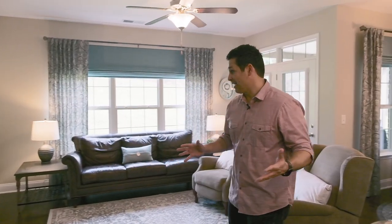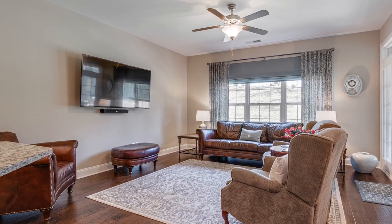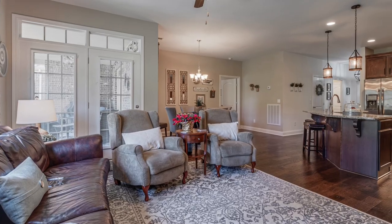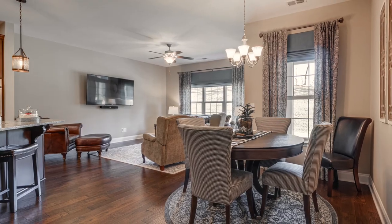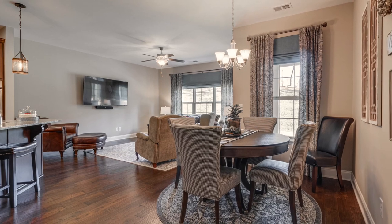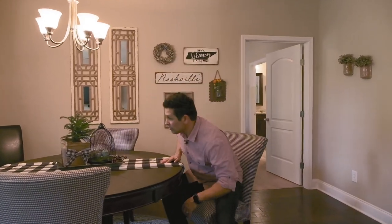With this open concept you're not going to miss a thing that happens in your house. You can watch the game on the TV. You have your living room right here and then there's a true dining room in this home. In a lot of townhomes or villas you don't get that — this house has it, and it's a great size. There's a four-person table here but you could easily fit six people.